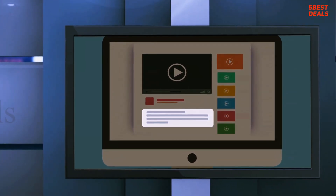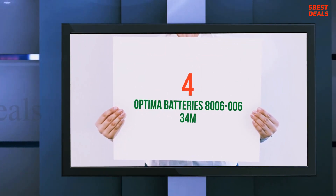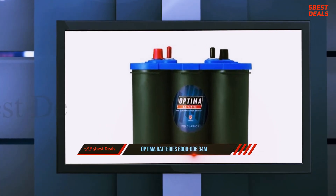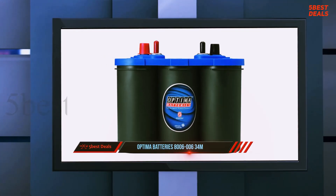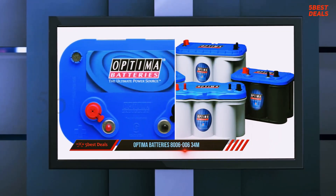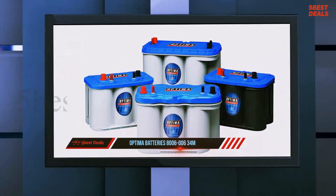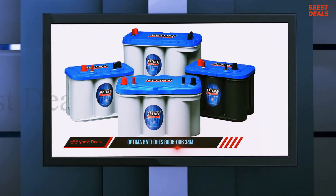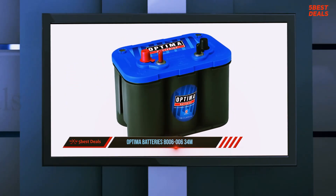At number four: Optima Batteries 8006-034M Blue Top. This starting and deep cycle marine battery is specifically designed for boat usage, but you can use it for cars and anything that requires a power source. The design of the Optima D34M battery is modern, with cylindrical shaped cells for storing acid.